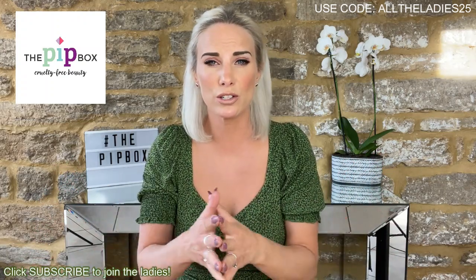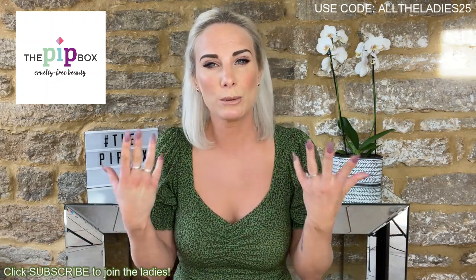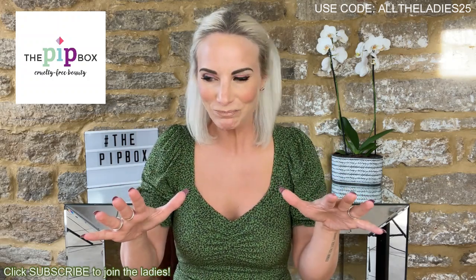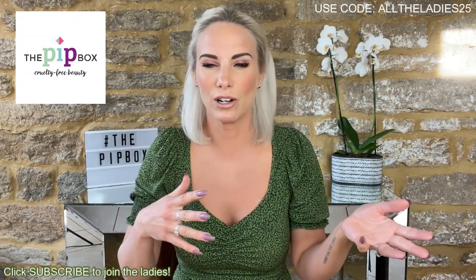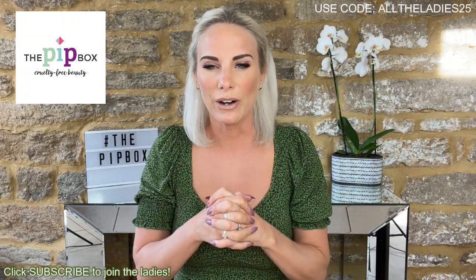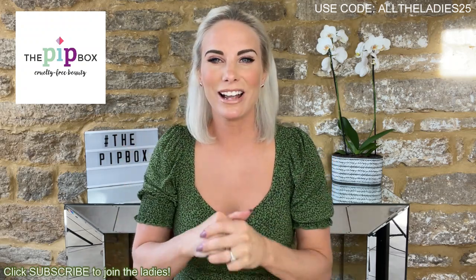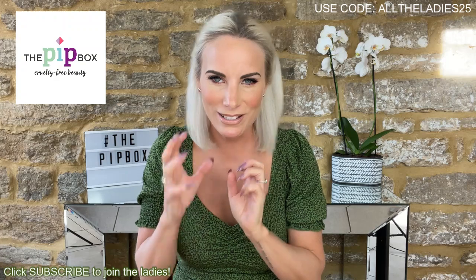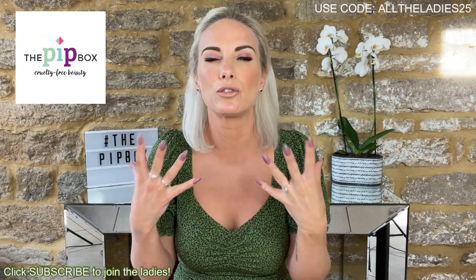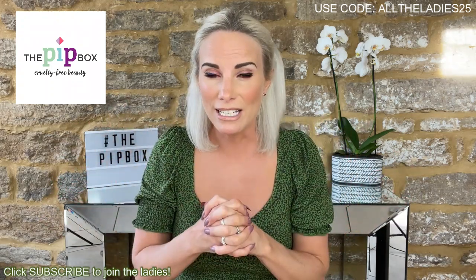Like any other monthly beauty subscription box, you can either do a one-off box — if you see a box I show one month that you like, you can go on and buy it — or you can sign up to a subscription. What I love about subscriptions is you forget about it, then you come back from the school run and there's this little box on your front door with the Pip Box written on it. It's like a lovely monthly present to yourself, a little treat, a little pick-me-up every month.